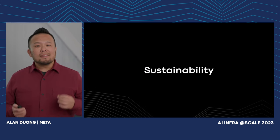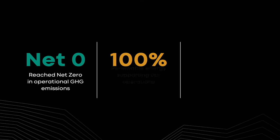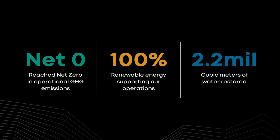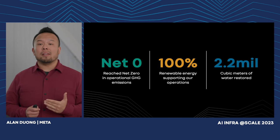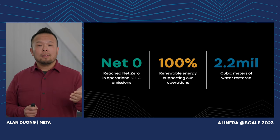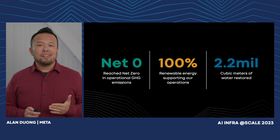This leads me to our continual commitment to sustainability. We've committed to reaching net zero across our value chain by 2030, we continue to support 100% of our operations with renewable energy, and we've committed to reach water positivity by 2030. To date, we've restored 2.2 million cubic meters of water.